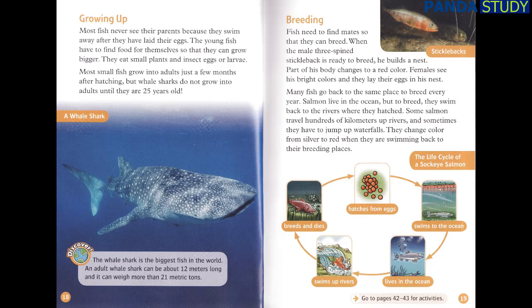Breeding. Fish need to find mates so that they can breed. When the male three-spined stickleback is ready to breed, he builds a nest, and part of his body changes to a red color. Females see his bright colors and lay their eggs in his nest. Many fish go back to the same place to breed every year. Salmon live in the ocean, but to breed they swim back to the rivers where they hatched. Some salmon travel hundreds of kilometers up rivers, and sometimes they have to jump up waterfalls. They change color from silver to red when swimming back to their breeding places.